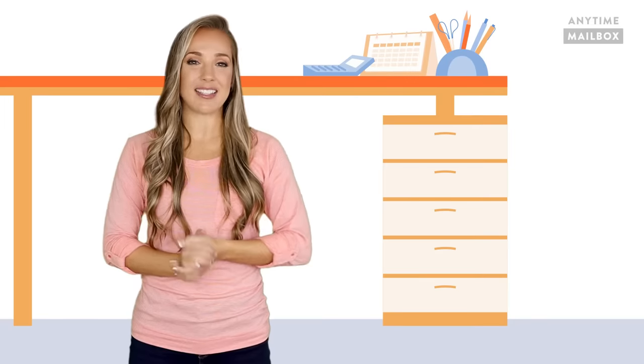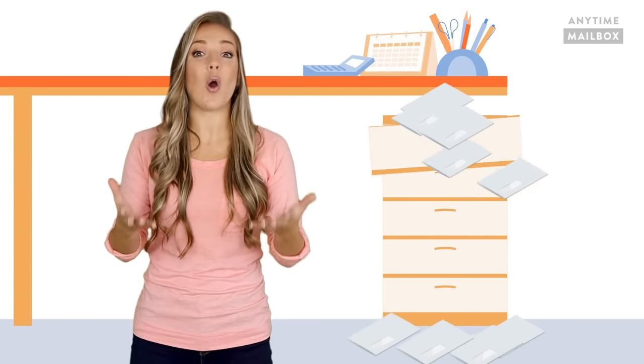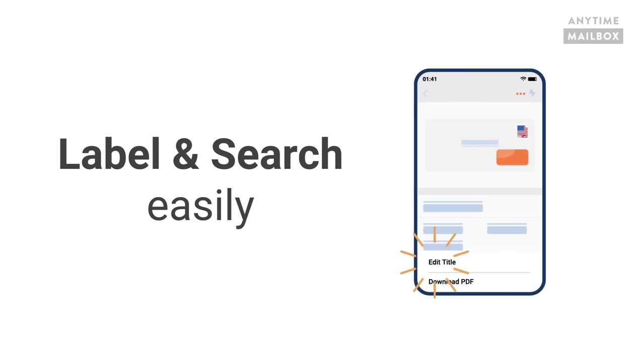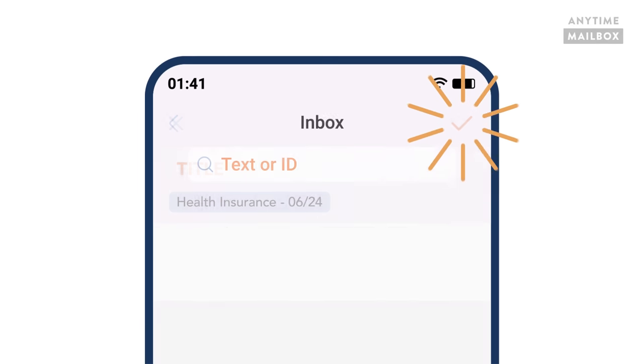You can keep the digital copies instead of having your secret overflowing drawer or box of old mail, and you can also label and search for it easily in your Anytime Mailbox app.